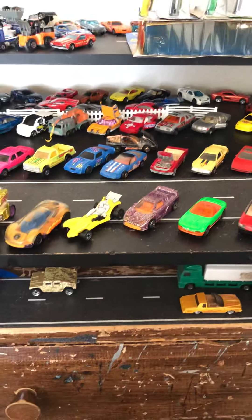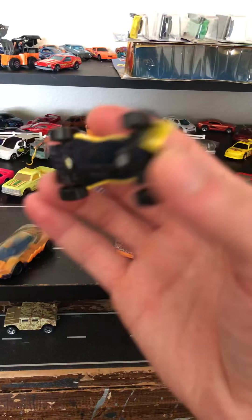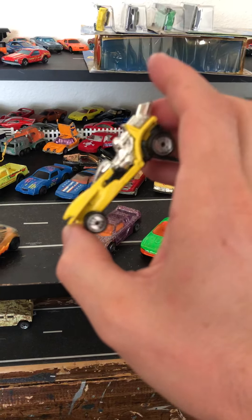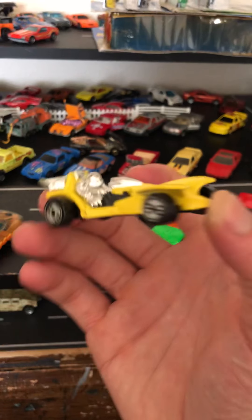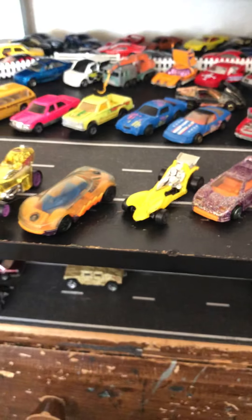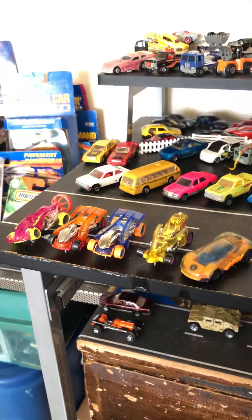And then we got this sparkle green MX-5 Miata with what looks like off-road tires, which is kind of weird. Still cool — sparkle car. I think I have a few Miatas laying around here, but not a sparkle one, so I had to pick that up.